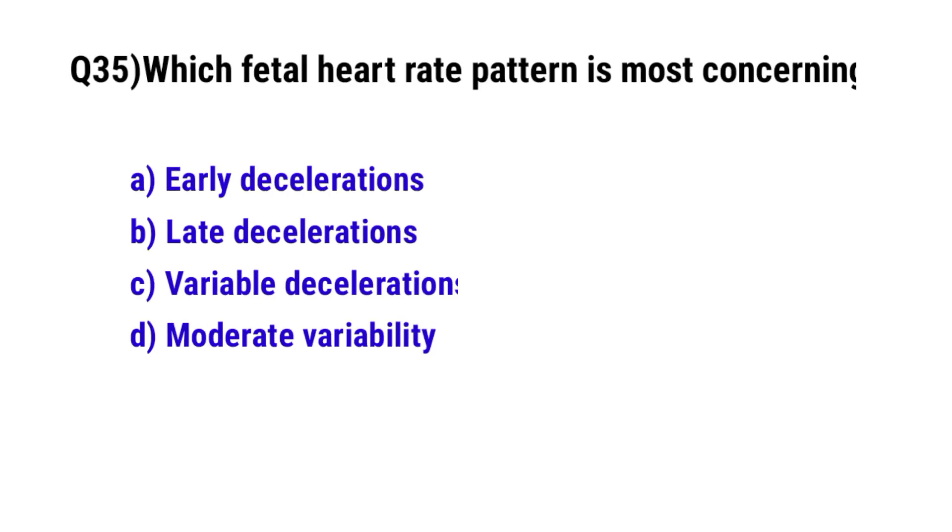Question 35. Which fetal heart rate pattern is most concerning? The correct option is B: late decelerations.